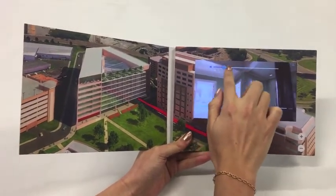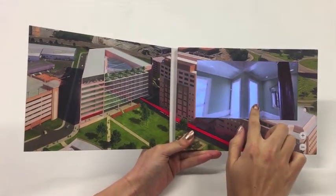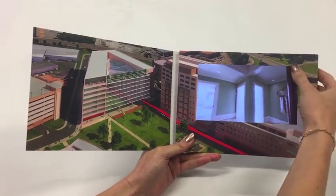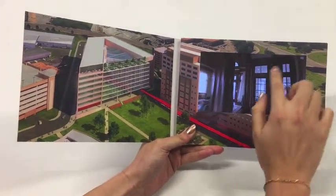Our latest touch screen video brochure allows you to change the volume, rewind and fast forward with the touch of your finger. Pick a button from touching the drop down menu and play a range of up to 10 videos.